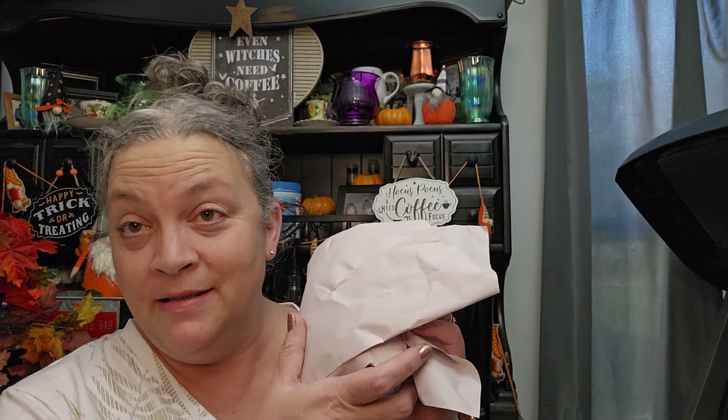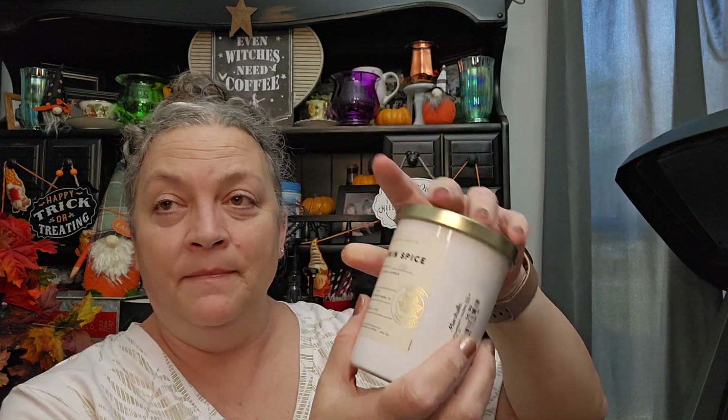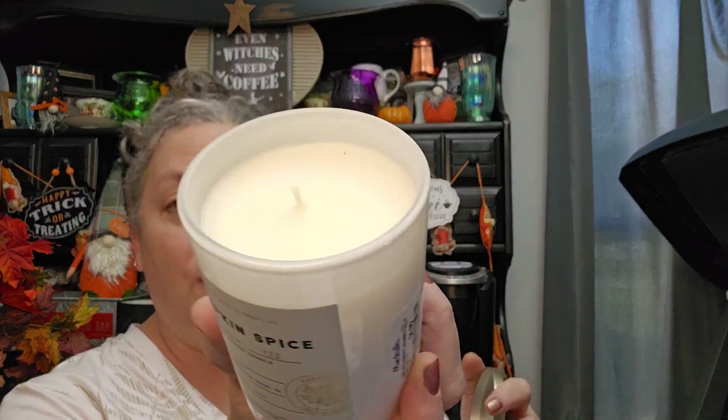I believe this is another candle. They had a lot of scents that I actually liked this time — sometimes they don't have anything. It was $6.99, one wick, pumpkin spice, and that's exactly what it smells like.